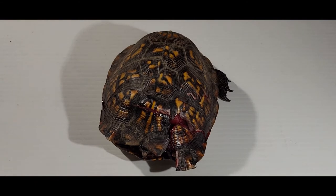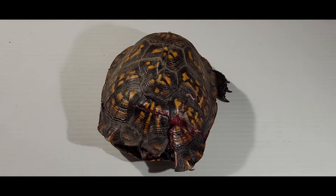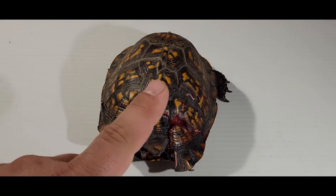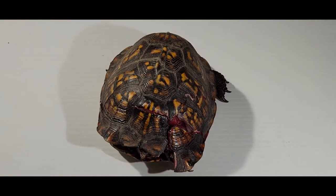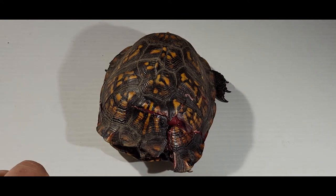So this particular one right here — we probably have anywhere from 15 to 30 plus box turtles like this girl right here turned over a week, especially in the summertime. A lot of them injured, kind of like this girl right here. Been hit by cars, hit by lawnmowers, hit by weed eaters.